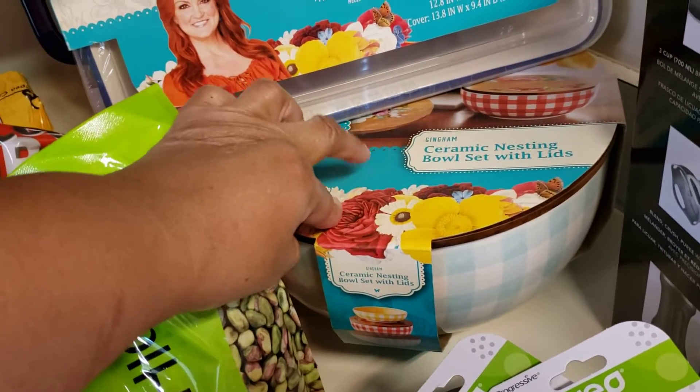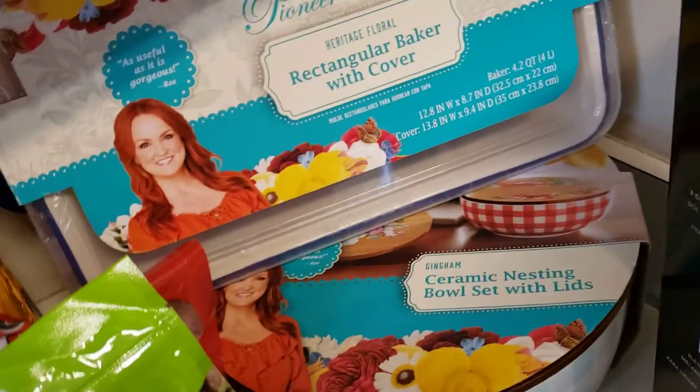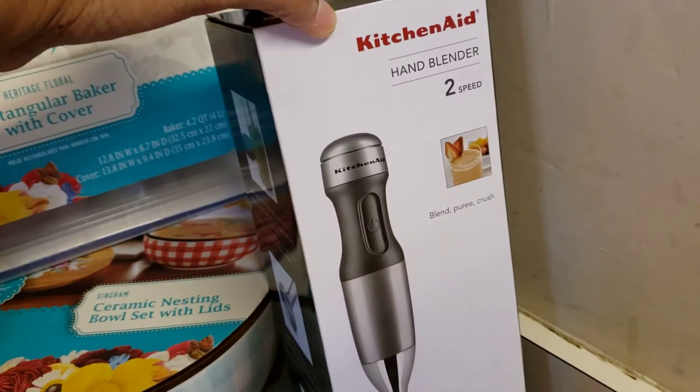I got the Pioneer Woman bowl set. These are really heavy and they have a top to go with them as well — cute too. Sandra said she wanted an immersion blender, so we picked this up.